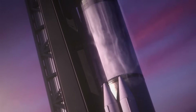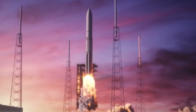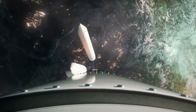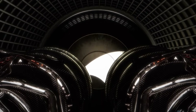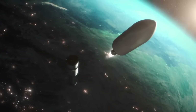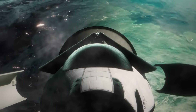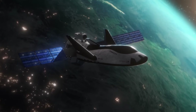On launch day, Vulcan will undergo a series of checks before the two BE-4 engines ignite alongside the SRBs and lift off. Not long after, the boosters will be expended and the main BE-4 engines will cut off. The two stages will then separate, and the upper stage will ignite its two RL-10C engines. The payload fairings will eventually jettison, revealing Tenacity and the Shooting Star module. At that point, the spacecraft will detach from the upper stage and unfold its wings.